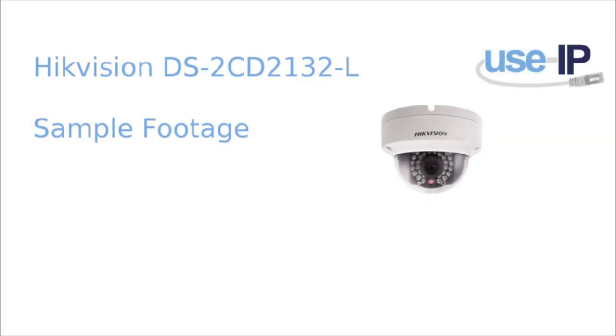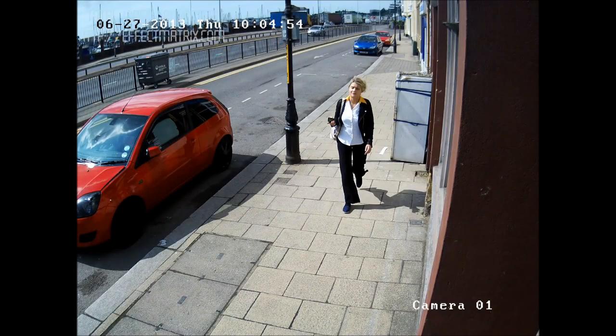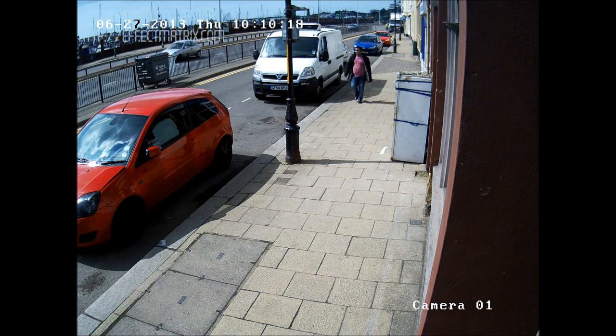Hi there, I'm Hay from USIP and today we have some sample footage of the DS2CD2132L, a 3 megapixel dome camera from Hikvision.